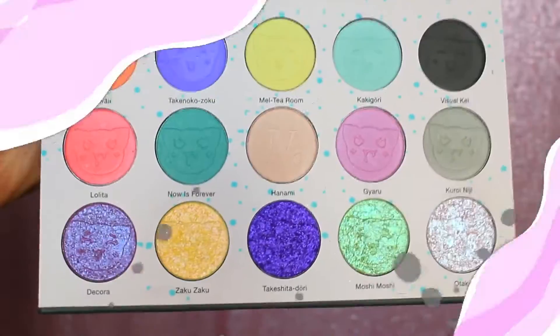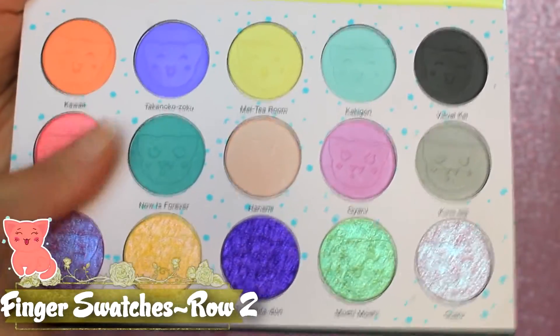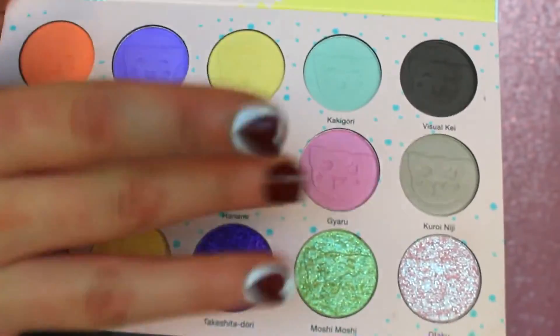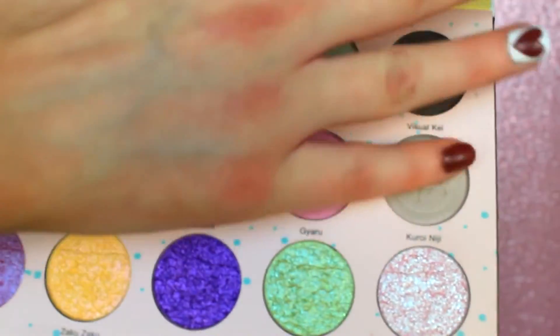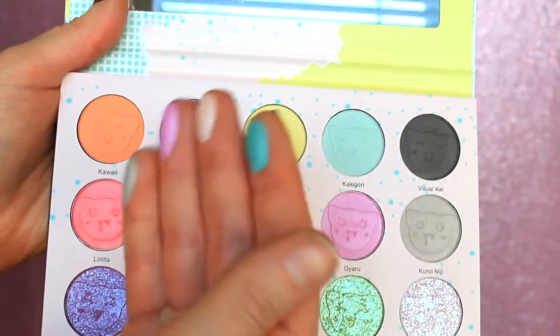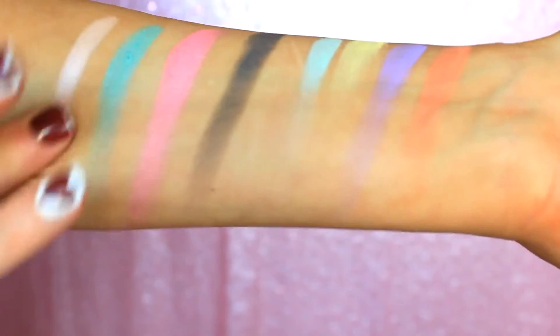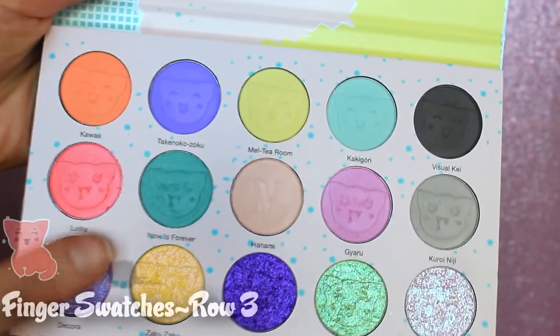Now we're going to be finger swatching the second row, and these are described as satin shades — these particular five here. They are extremely subtle for satin eyeshadows, which I am a-okay with, but these are like matte shadows with a teeny tiny bit of pearl shimmer kind of sheen running through it. I wouldn't even call it shimmer, it's just a sheen, and I'm okay with that because you can blend these out and they basically become mattes. I'm not the biggest fan of satins anyway, so I would much rather use these as matte shadows — but if you're into satins, be warned. These are very, very subtle.